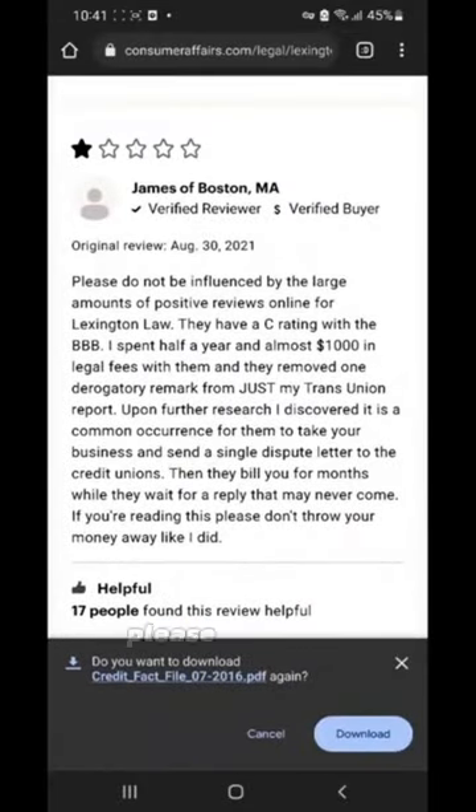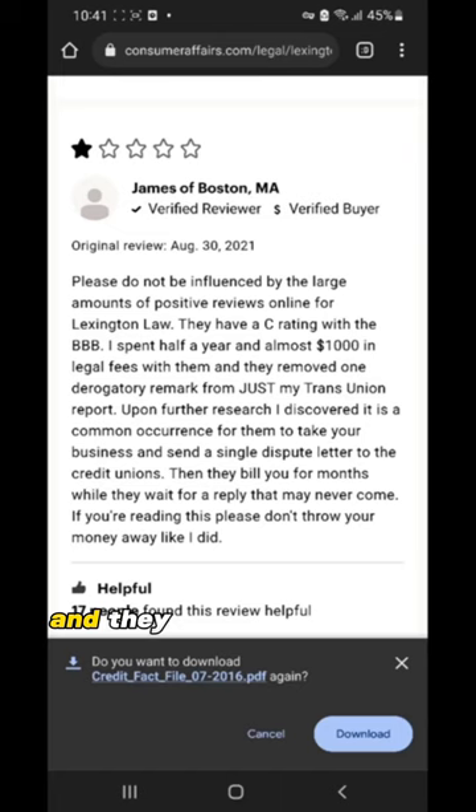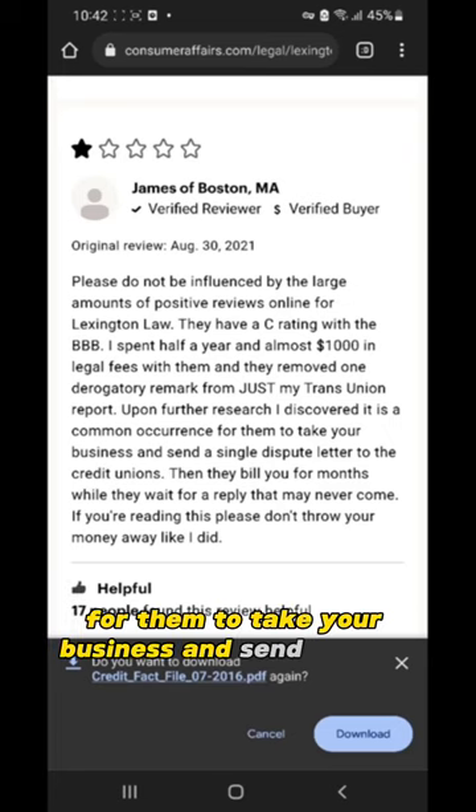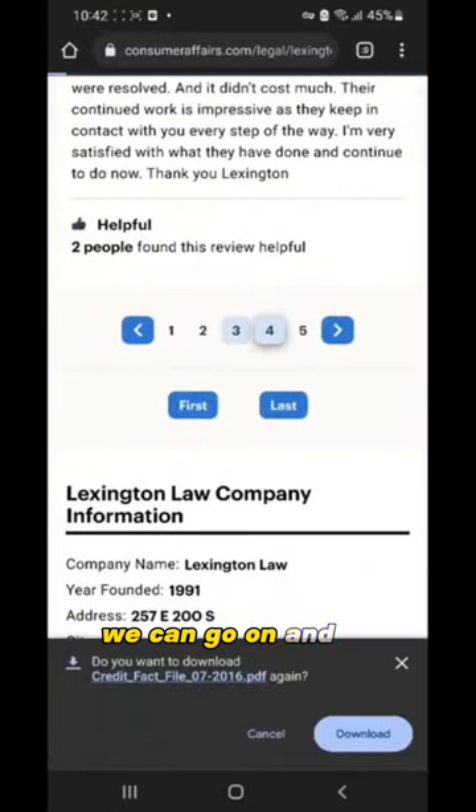One review reads: 'Please do not be influenced by the large amounts of positive reviews online by Lexington Law. They have a C rating with the BBB. I've spent half a year and almost $1,000 in legal fees with them, and they only removed one derogatory remark from just my TransUnion report. I discovered it is a common occurrence for them to take your business and send a single dispute letter to the credit unions, then bill you for the months while they wait for a reply that may never come.'